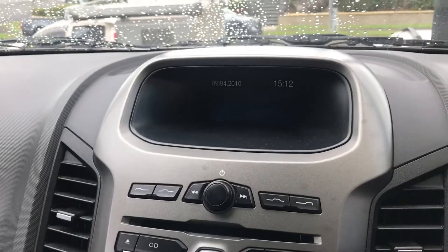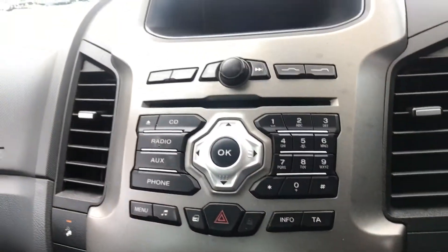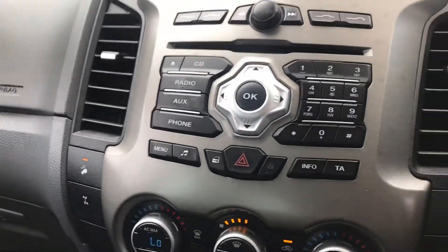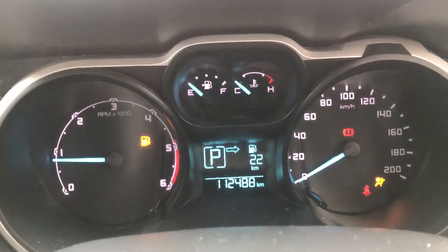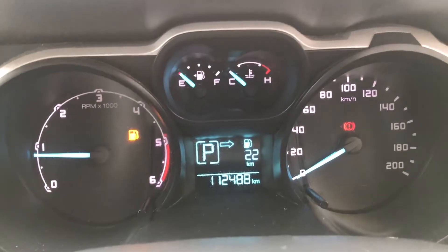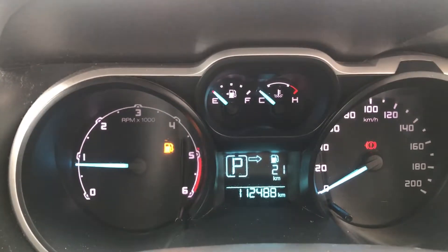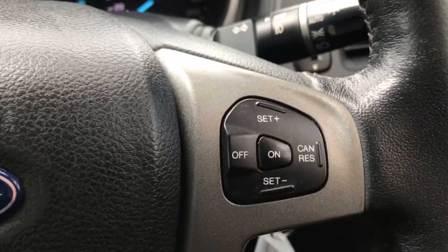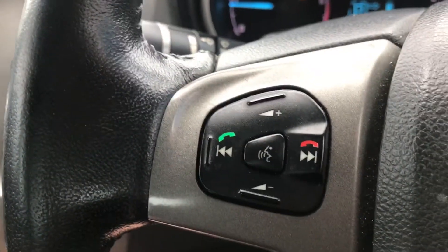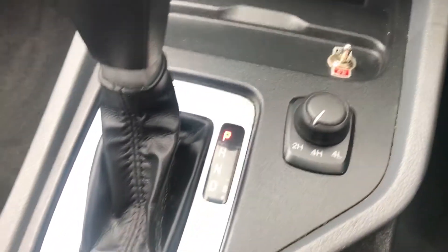As you can see inside here it's in pretty good condition. Starting it up — 112,000 kilometers on the clock. It shows you how many kilometers are left to empty. You've got your cruise control all there, plus your Bluetooth all on the steering wheel. Traction control which is always very handy. You've got your 4x4 switches there as well and then your gearbox and controls.